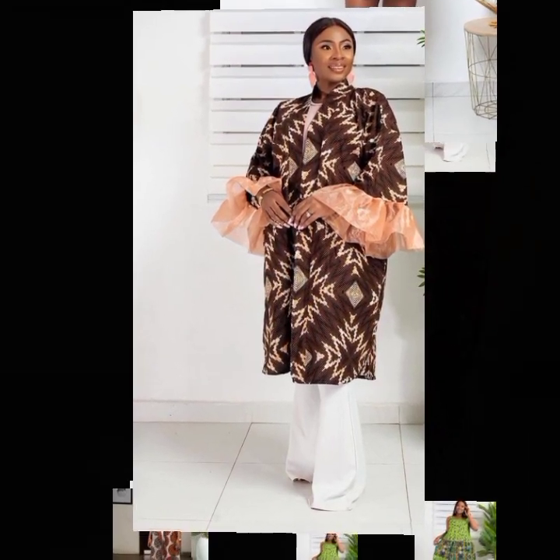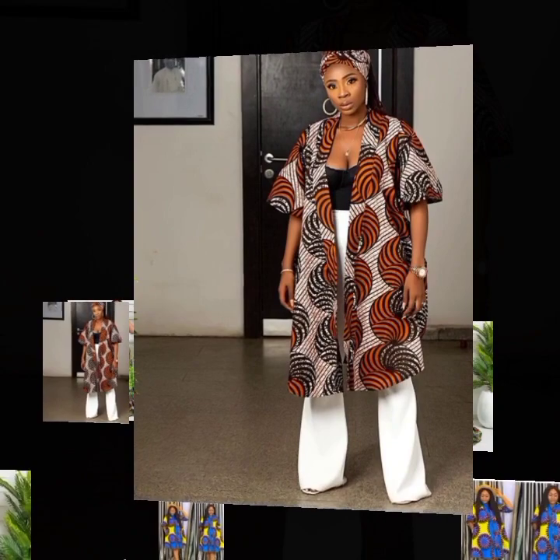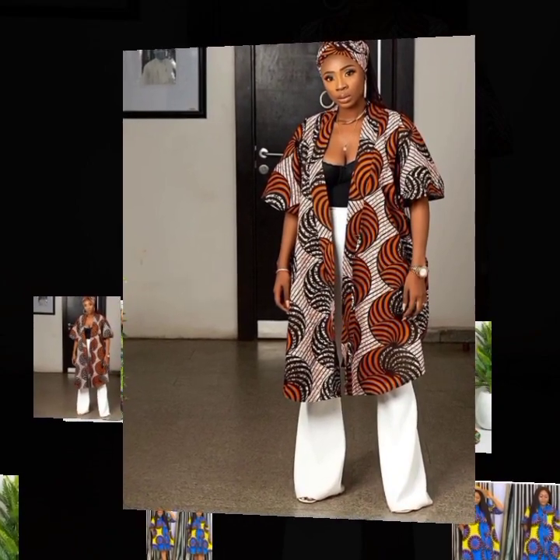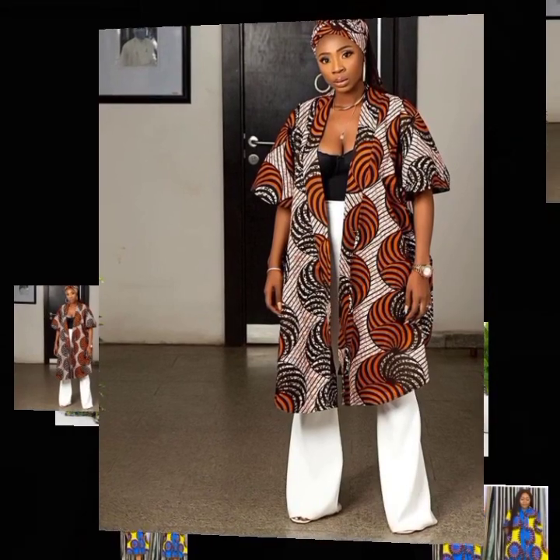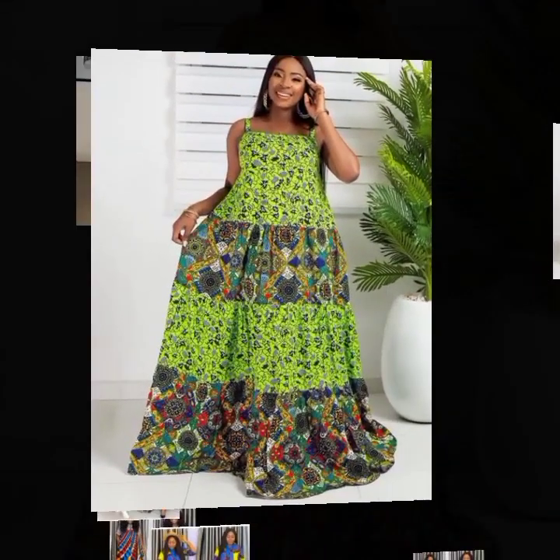This is a kimono fashion style. And this next one is also a kimono jacket, and it simply looks elegantly amazing.